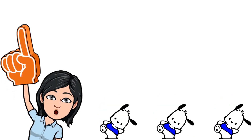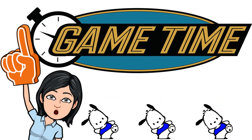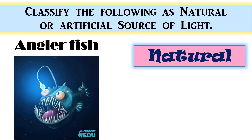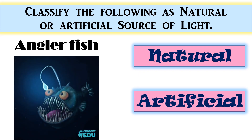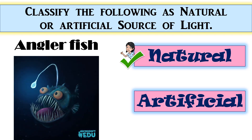Now let's have our game time! Are you excited? Let's go! Classify the following as natural or artificial source of light. Anglerfish — the correct answer is natural. Good job!